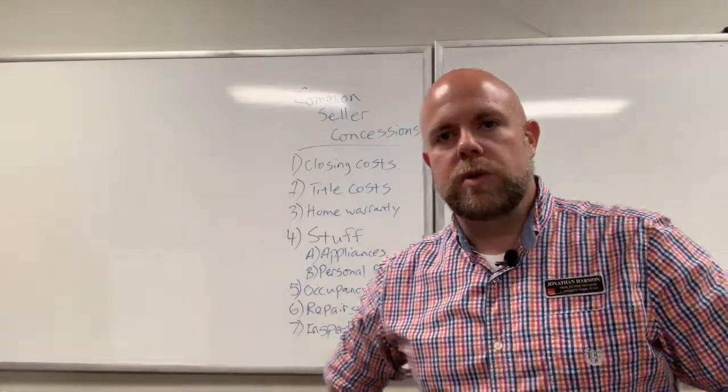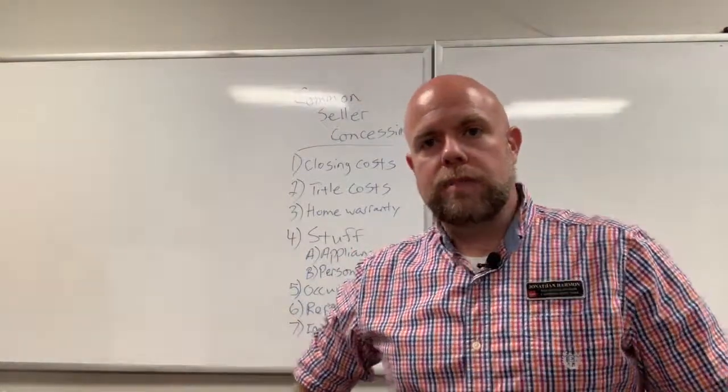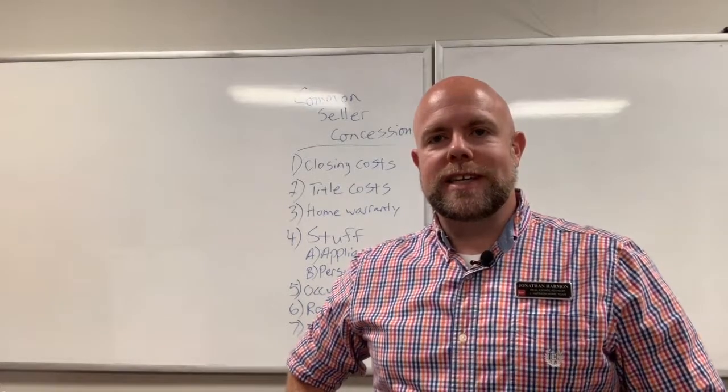Thank you so much for watching. This is Jonathan Harmon with the J. Harmon Home Team. If you like this video, please hit the like button below, share it with your friends, and don't forget to subscribe to our channel. Thanks again!